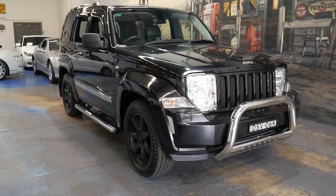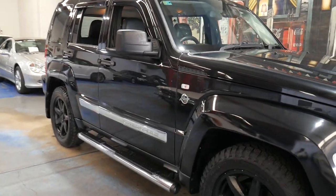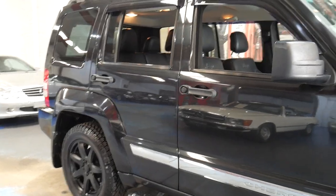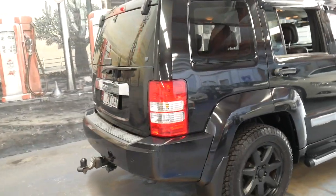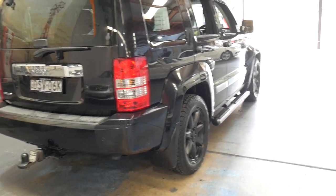Welcome to the Old Timer Centre. My name is Philip Tarrant and I'm going to be talking to you about this 2011 Jeep Cherokee. It's a Freedom Series and it's black with black leather interior. It's only done 71,000 kilometres and is the top of the range Limited.